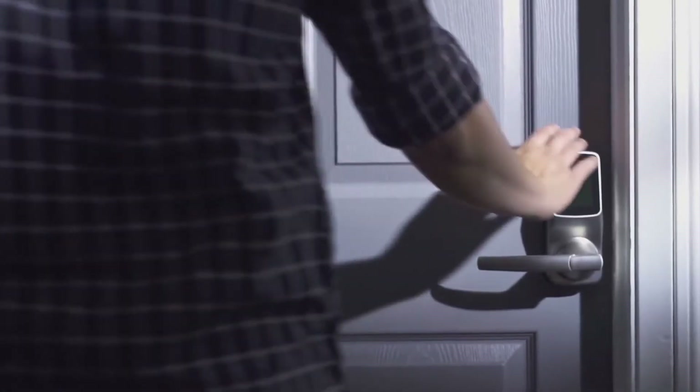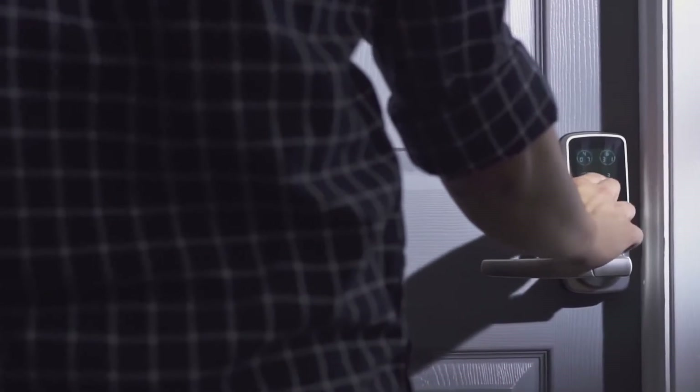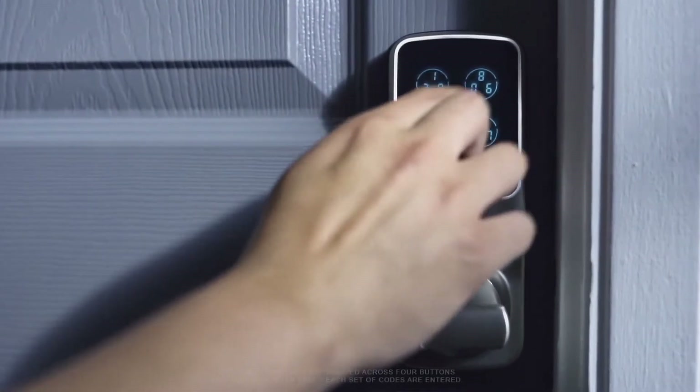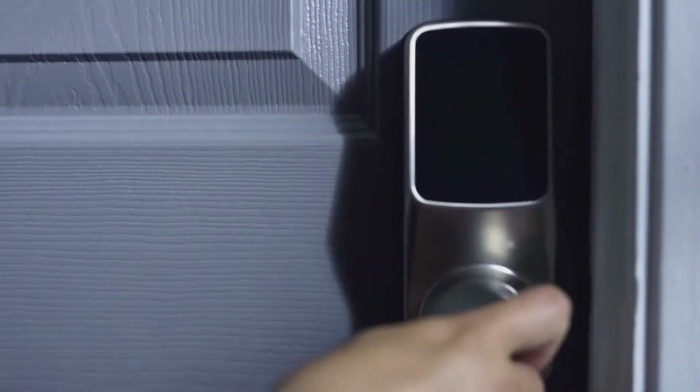The patented keypad is powered by PinGenie, an advanced algorithm system that protects your access codes from being guessed by unwanted guests. The digits rotate every time a code is entered, making it hard to guess the correct sequence.